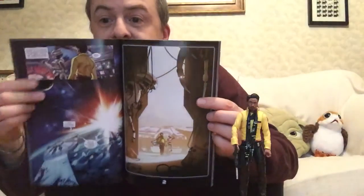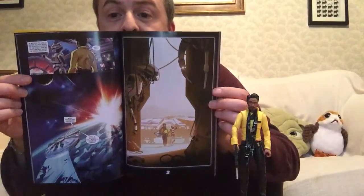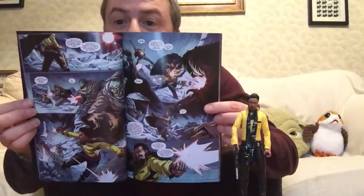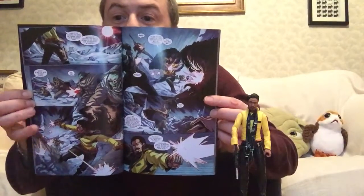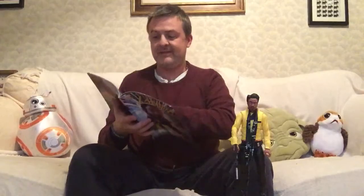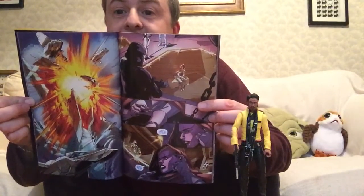L3 is in there. I assume this was probably the end of the first issue. This is an interesting image here — there's what looks like another L3 type of droid. And there he is blasting away in action as only Lando can. Always lots of explosions.